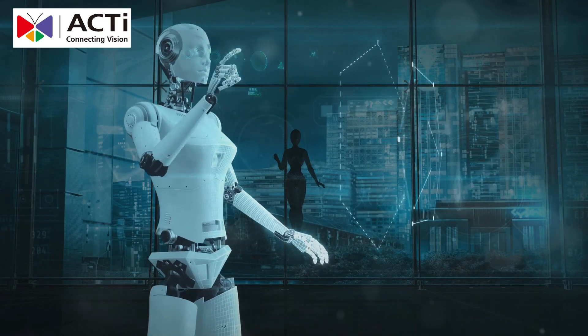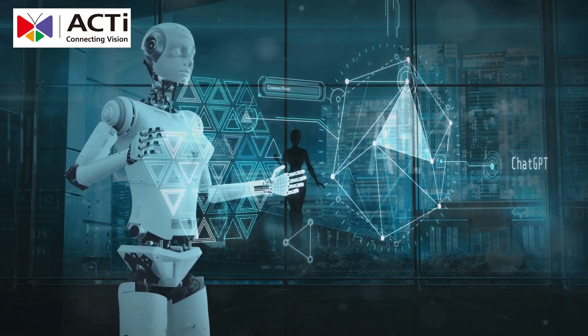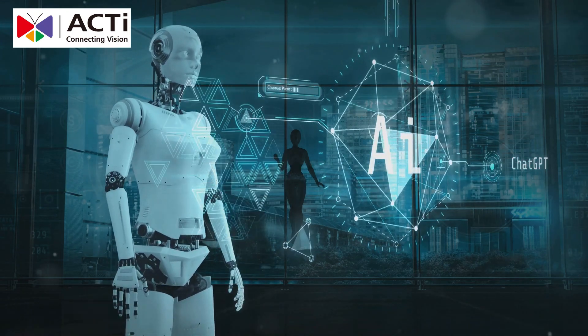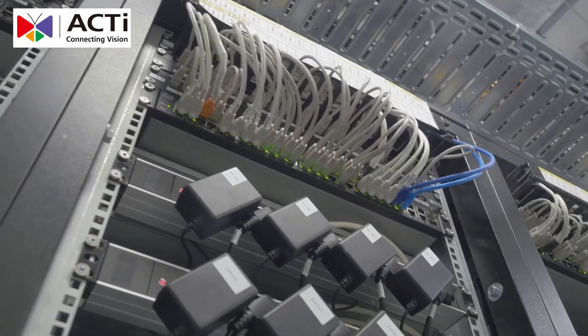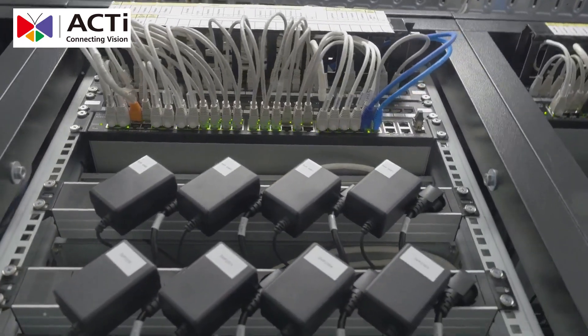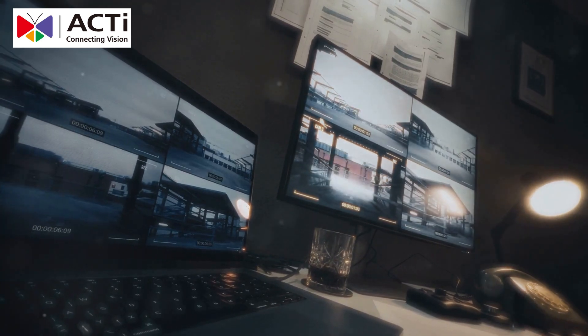AI-tech analyzes behavior patterns and sends real-time alerts to keep you ahead of threats. This proactive approach ensures that potential issues are addressed before they become serious problems. Centralized video management means all your footage is secure and accessible, even remotely.